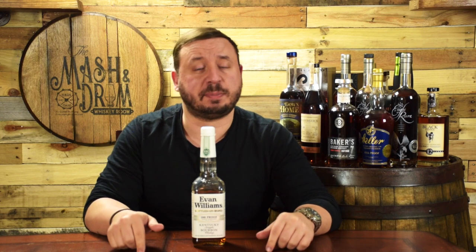Coming in at number five is Evan Williams Bottled in Bond, sometimes referred to as Evan Williams White Label. This bourbon was released in 2012, has a mash bill of 78% corn, 10% rye, and 12% malted barley, and carries a price of about only $17.